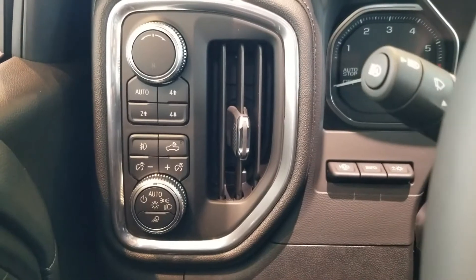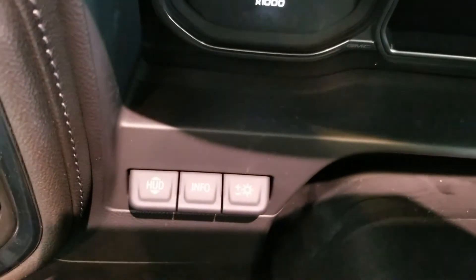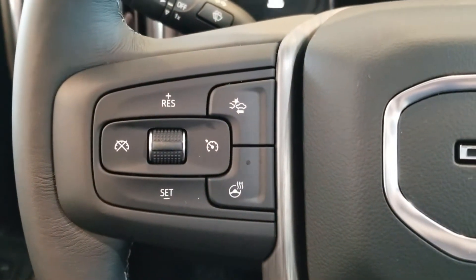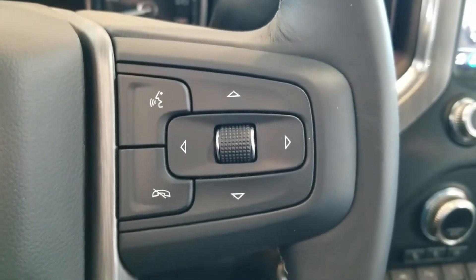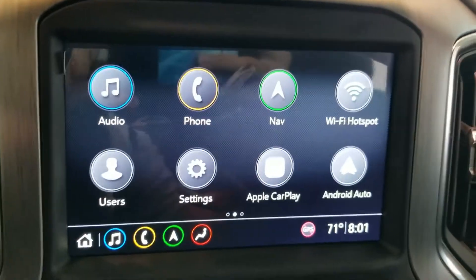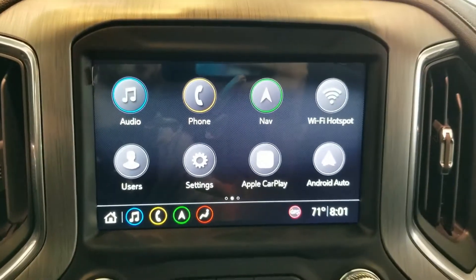Inside, we've got a lot of cool features like easy four-wheel drive controls, access to the bed light, and heads-up display. On the steering wheel, you've got your cruise control, front collision alert, and heated steering wheel options, Bluetooth and steering wheel audio controls. Your center cluster is all touchscreen with navigation, and access to Apple CarPlay and Android Auto. It's also your backup camera.